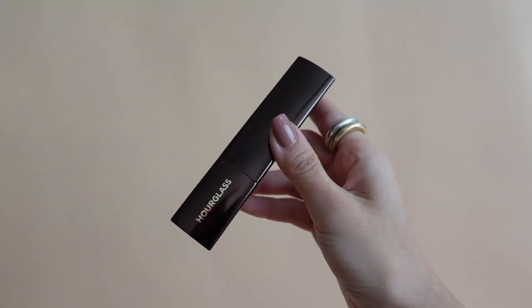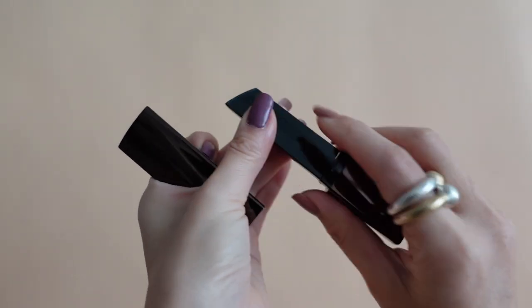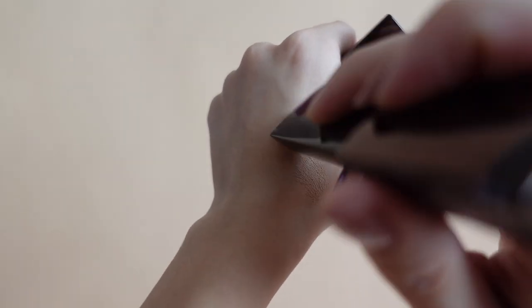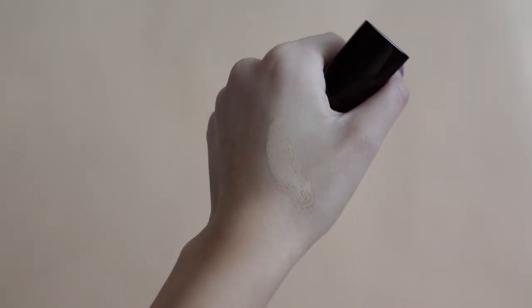Moving on to makeup — I did mention I barely wore makeup this year because of the masks, but when I did need extra coverage, my go-to foundation was the Hourglass Vanish Seamless Finish Foundation. This is my go-to foundation stick and I love it. It's vegan, lightweight, and has great coverage. Very easy to use — I love this foundation and this brand.